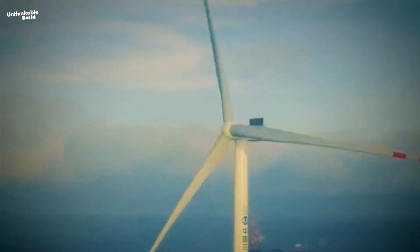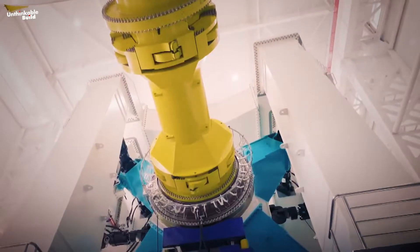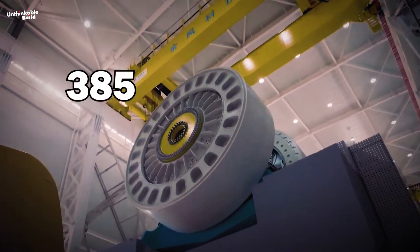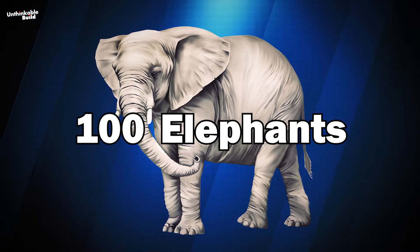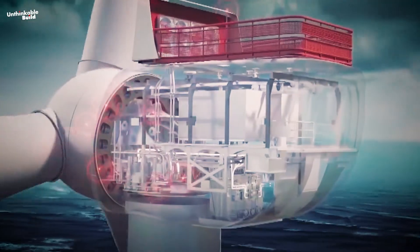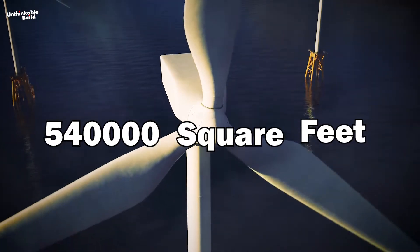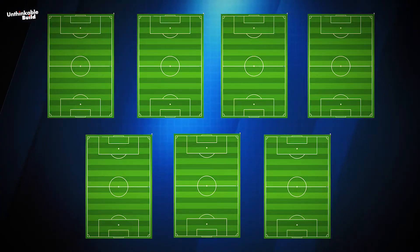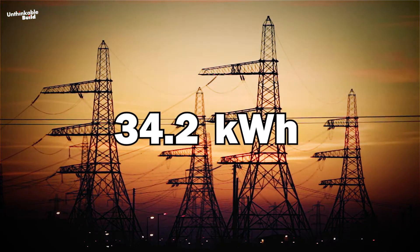The MySE 16-260 has a central tower that reaches almost 500 feet into the sky — that's almost as tall as the Washington Monument. The generator inside this colossal turbine weighs a whopping 385 metric tons, like having more than 100 elephants in there. Every time the turbine completes a full revolution, it sweeps about 540,000 square feet of air — equivalent to about seven soccer fields — and sends up to 34.2 kilowatt-hours of energy into the Chinese power system.